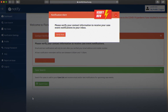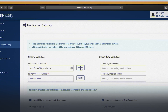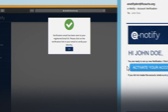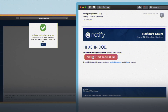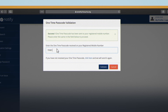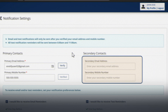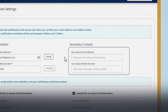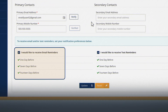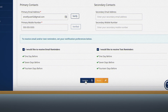Before you can receive notifications, you must verify your contact information. Go to the notification settings, check to make sure your email is correct, and hit verify. After you receive the email, click the activate button to validate the email. Repeat the same process for your phone, and enter the five-digit passcode to validate the mobile number. On this page, you can also add secondary contacts for information to be sent to another phone or email. You can also set the contact preferences to receive just emails, just text reminders, or both. Be sure to click update to save your preferences.